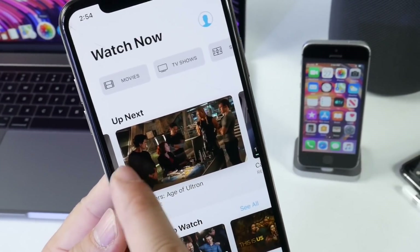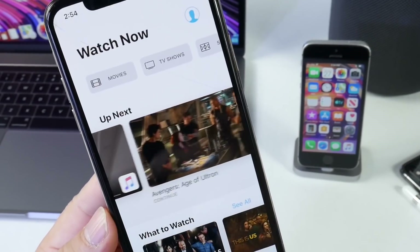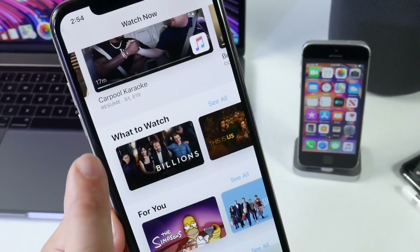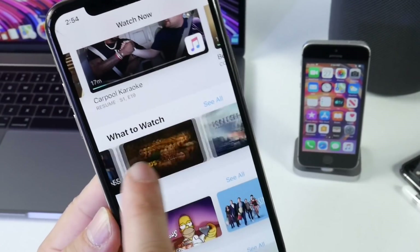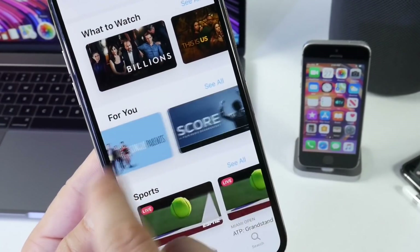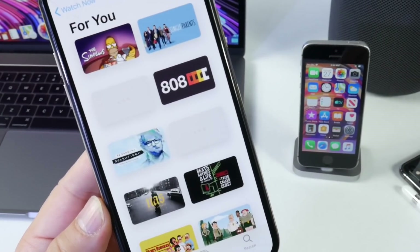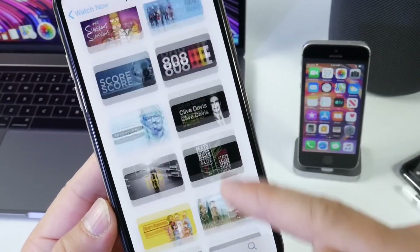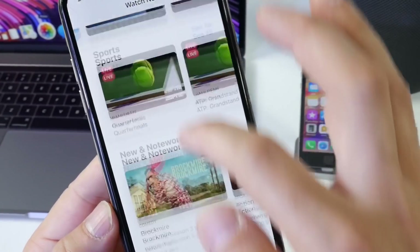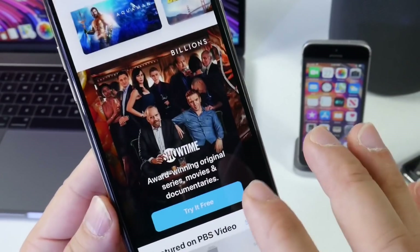Everything looks very organized — I really like the way Apple is approaching this user interface. The 'Up Next' category shows what's coming up based on what you've been watching. Below that is 'What to Watch,' with suggestions based on your viewing history. If you tap 'See All,' the interface looks really nice — and I was surprised to see a dedicated category at the bottom as well.